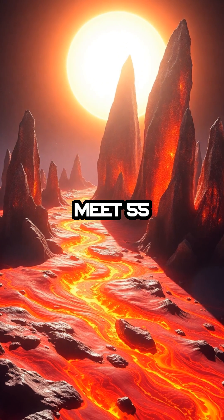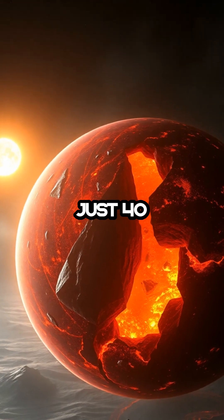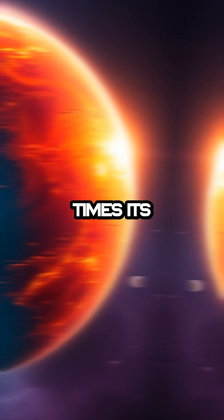A planet made of diamonds? Meet 55 Cancri E. Imagine a world made of diamonds. Just 40 light-years away orbits 55 Cancri E, a super-Earth twice our planet's size and eight times its mass.